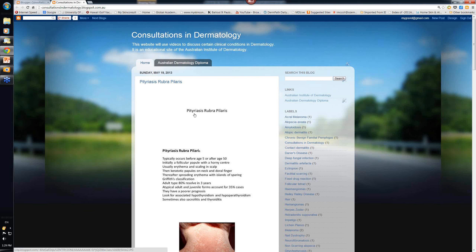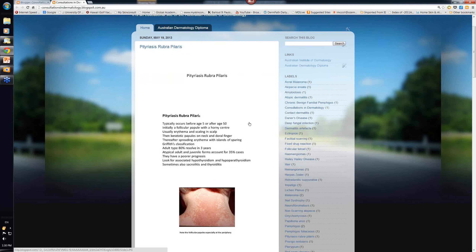It's an unusual name. The pityriasis refers to a small scale, the rubra means it's red, and the pilaris means that to some extent it's associated with hair follicles.